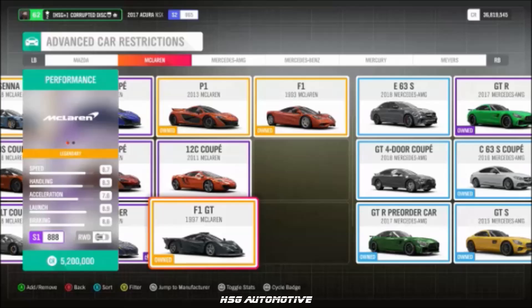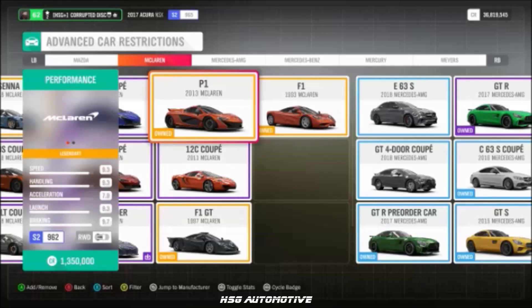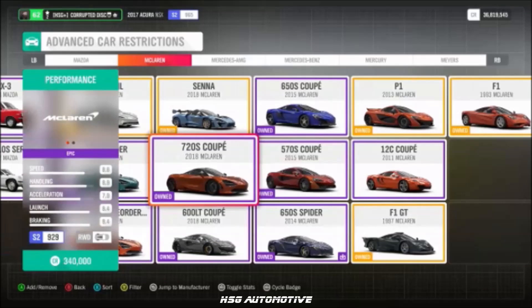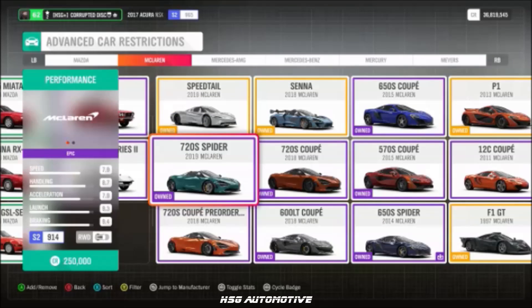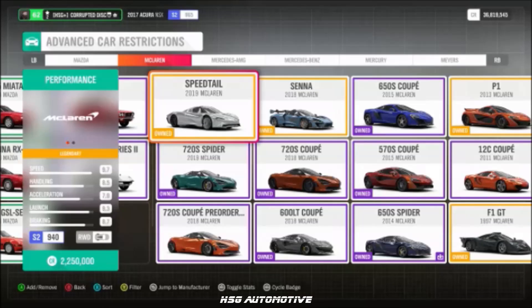Moving into McLaren, we have the F1 GT Longtail, the F1, the P1, the 650S, the 570S, the 720S, the Senna, the 600 Longtail, the 720S Spider, and the Speedtail.